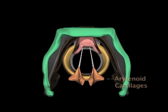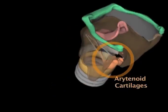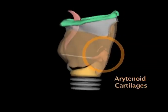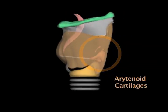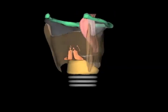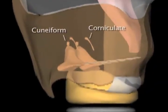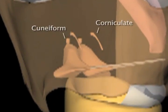The next key landmarks are the arytenoid cartilages. These irregular, pyramid-shaped cartilages sit on the upper posterior rim of the cricoid ring. Located on top of the arytenoids, the corniculate and cuneiform cartilages add bulk and shape to the mucosal-covered arytenoid bulges.